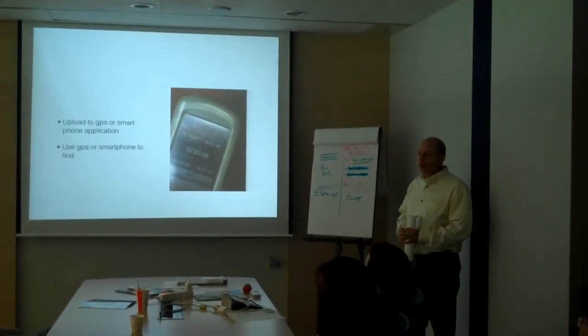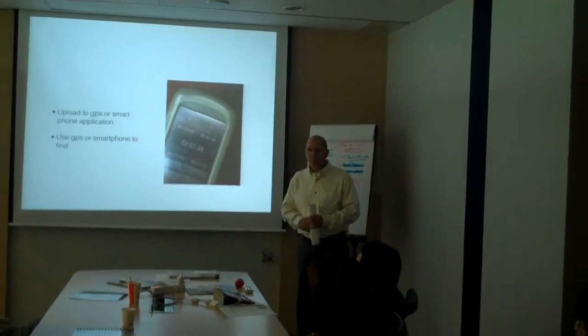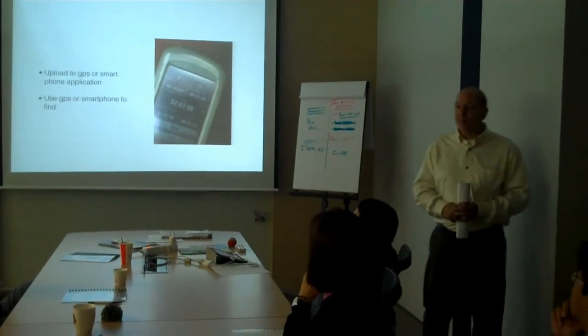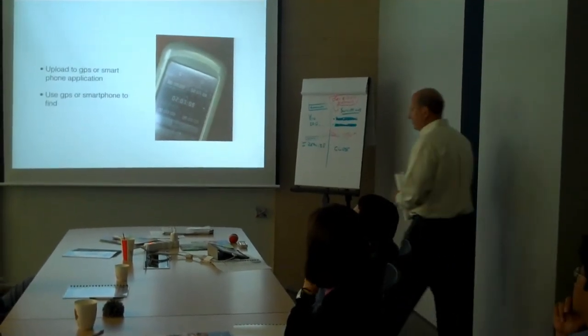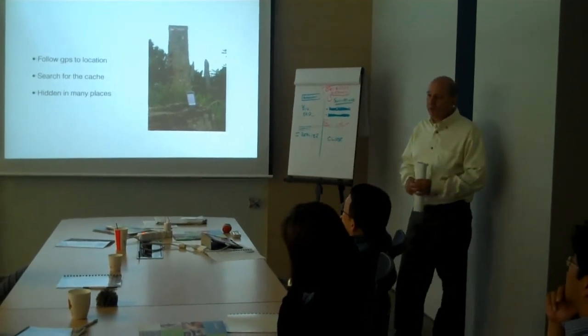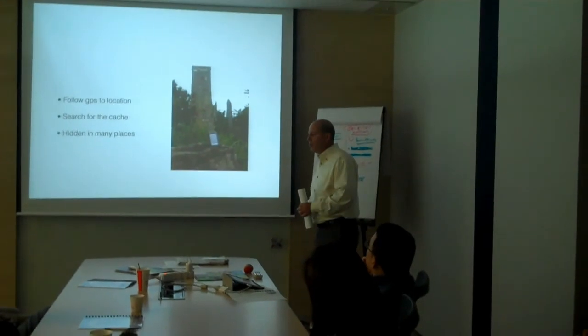To do this, you will upload GPS coordinates into a smartphone or a GPS device. If you have a GPS, I strongly recommend that you bring it tomorrow. If not, bring your smartphone. You will then follow the GPS or your smartphone to the location where you will search for the cache.